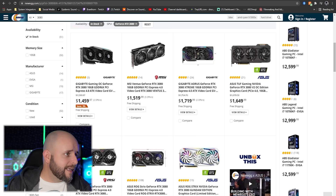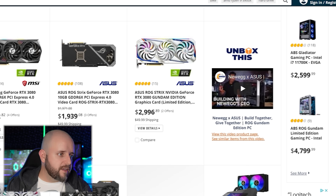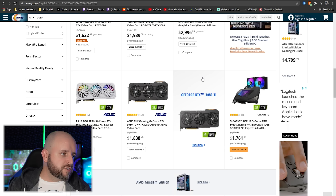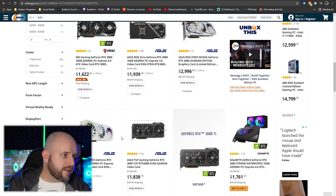I will not support the Newegg Shuffle, where GPUs like the 3080 are listed for anywhere from $1,500 to $3,000 — two to three times the MSRP, and more than three times in the case of the ROG Strix Gundam edition at $1,800–$1,900 for the White Strix. That's more than double MSRP.